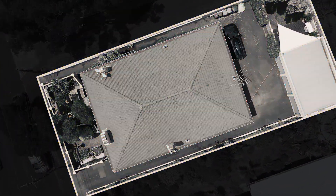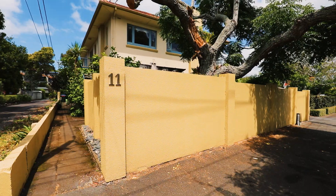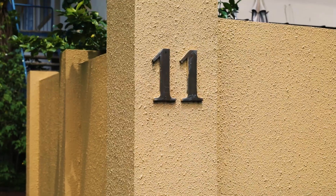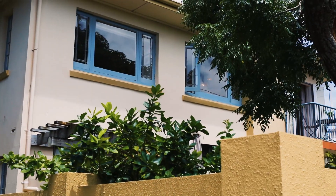I challenge you to find another property like this. In gorgeous Mount Eden, we have the entire top floor of this gracious 1930s character block. There's just three in the building, so it's a lovely little group of neighbors and owners, and it's just so unique.